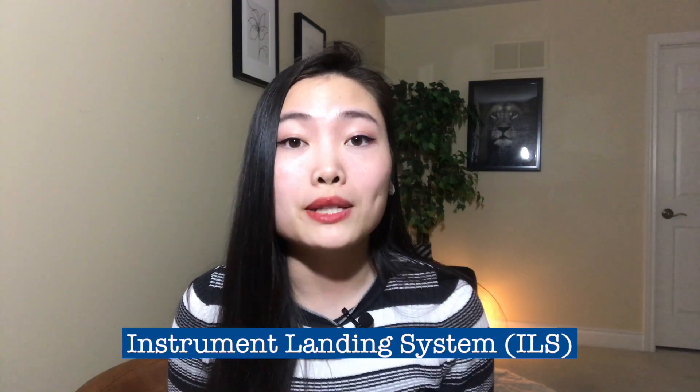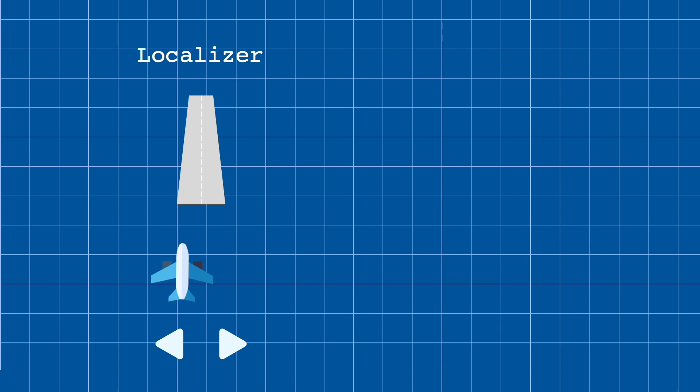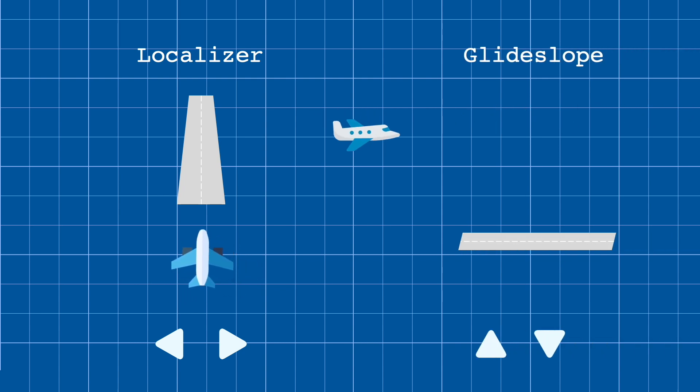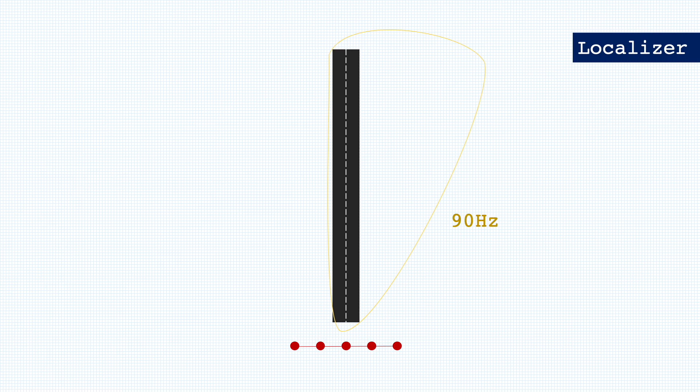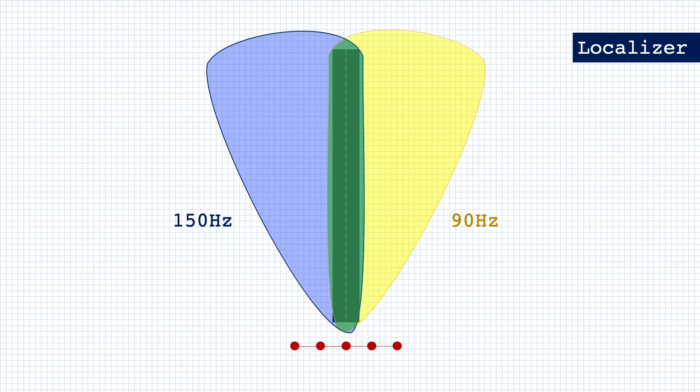Over time, a more precise version of VORs was created: the Instrument Landing System, or ILS, used by basically every single airliner in the world today. The ILS consists of two directional radio signals — the localizer, which provides horizontal guidance, and the glide slope, which provides vertical guidance. The localizer emits two signals at different frequencies: 90 hertz for the right side of the runway and 150 hertz for the left side, both overlapping exactly at the runway centerline. It's easier to imagine the right side emitting yellow beams of light and the left side blue — so only when pilots are lined up exactly with the runway will they see both yellow and blue, making green. Otherwise, they will see only one color and know they need to move in the opposite direction to line up. Of course, pilots aren't playing a literal game of air Twister — instead, instruments interpret these radio signals and display the aircraft's position on the localizer indicator, and the pilot simply needs to line up the needle to the centerline.